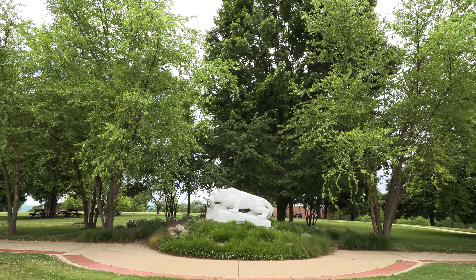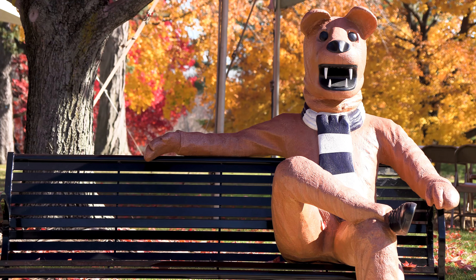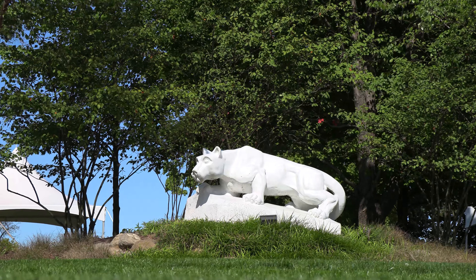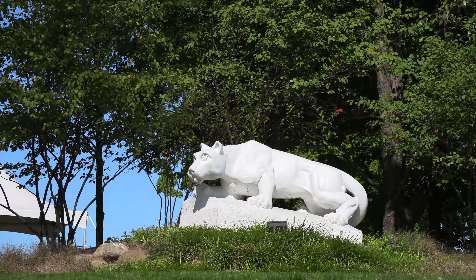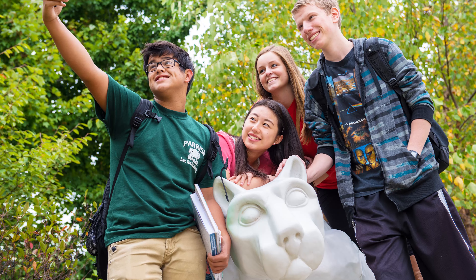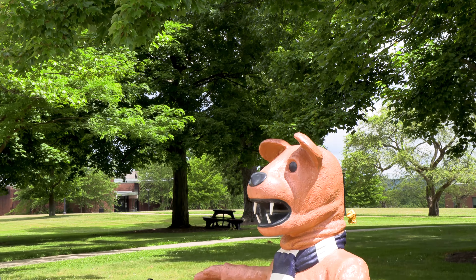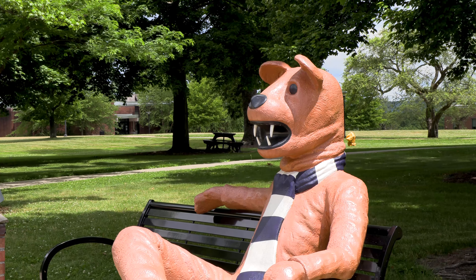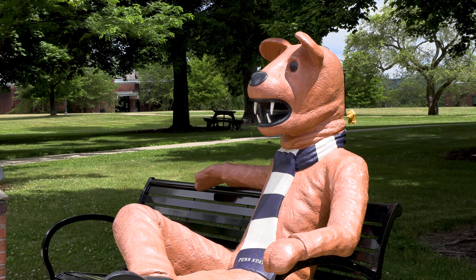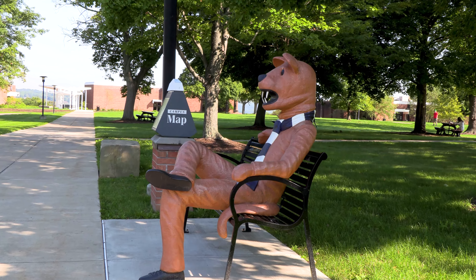Welcoming you into the center of campus is our famous Nittany Lion Shrine and Lion Bench. A monument to our traditions, the Lion Shrine is the most photographed location at Penn State Beaver. Each year, hundreds of students, visitors, and alumni line up to take their photo at the Lion Shrine to show off their Penn State pride. Right nearby is our Lion Bench, which features a statue of our beloved Nittany Lion mascot and is a great place to relax in the shade or grab a photo to share on social media.